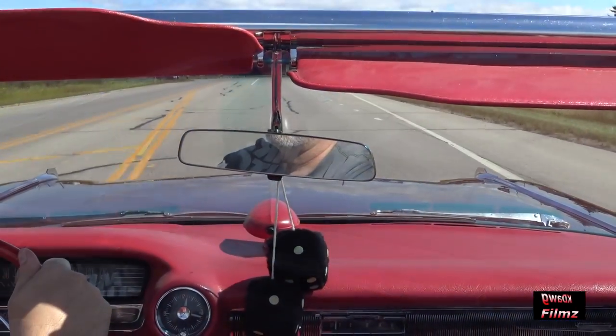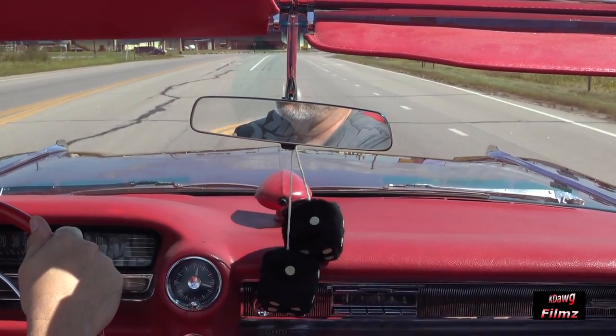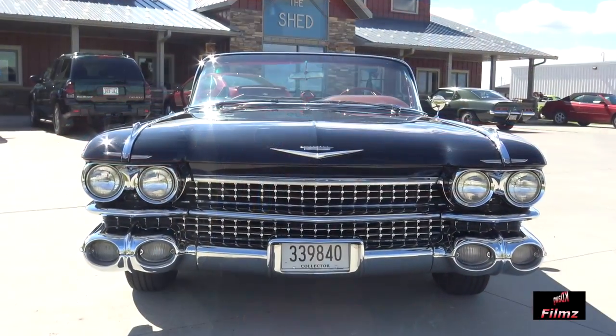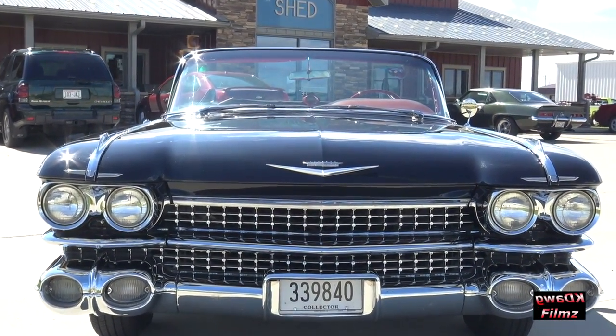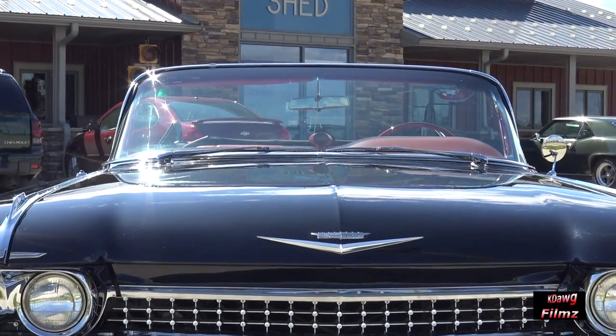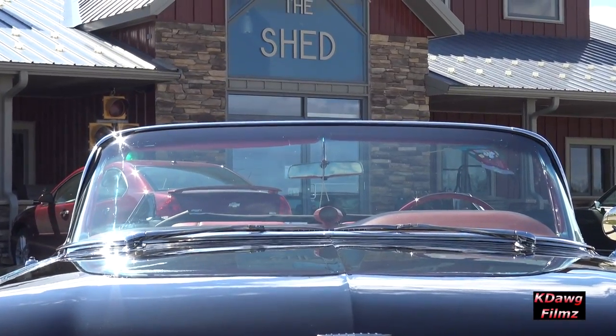Of course, no one cares about that today. This car is meant for cruising and enjoying the sun on your face and wind in your hair. The point of a 1959 Cadillac in today's bland styling world is to stand out. With the upgraded Eldorado Biarritz trim, this car surely achieves that goal.